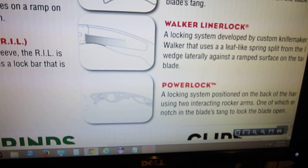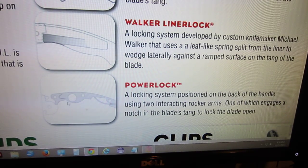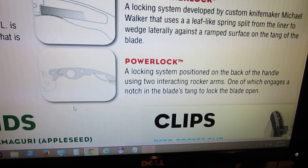So the Power Lock — locking system positioned on the back of the handle, using two interacting rocker arms, one of which engages a notch in the blade's tang to lock the blade open. It looks like there's a stationary pin right here, which is somewhat similar to the triad lock but not completely, because it looks like it only acts as a stop pin for the blade. I'm guessing when you push on this it lifts this up and rotates this piece out, which allows it to slide in. I'm curious to see how strong this lock is.